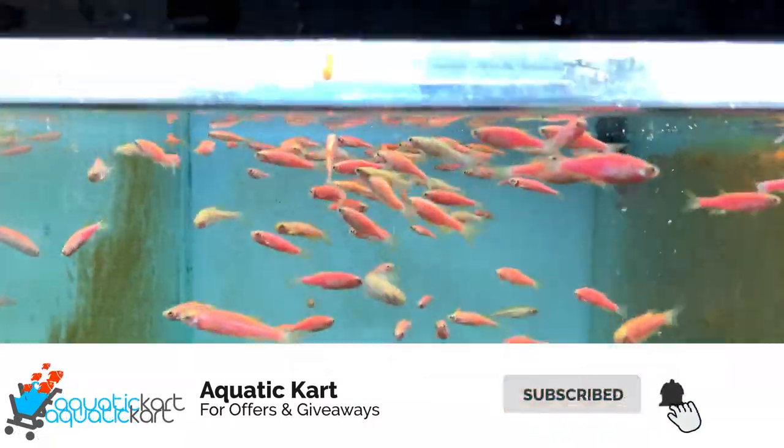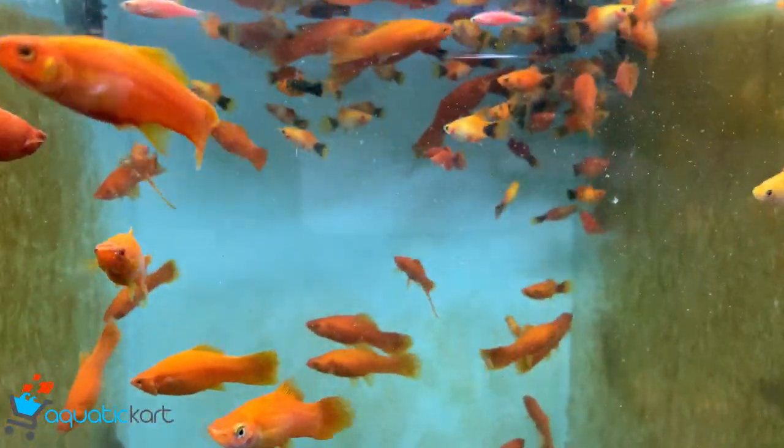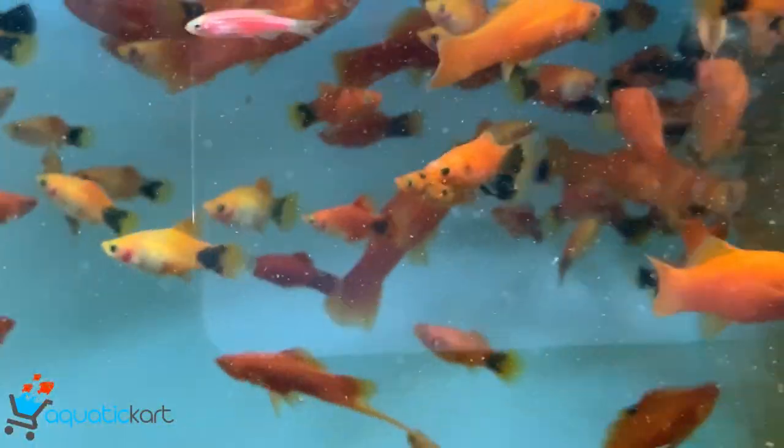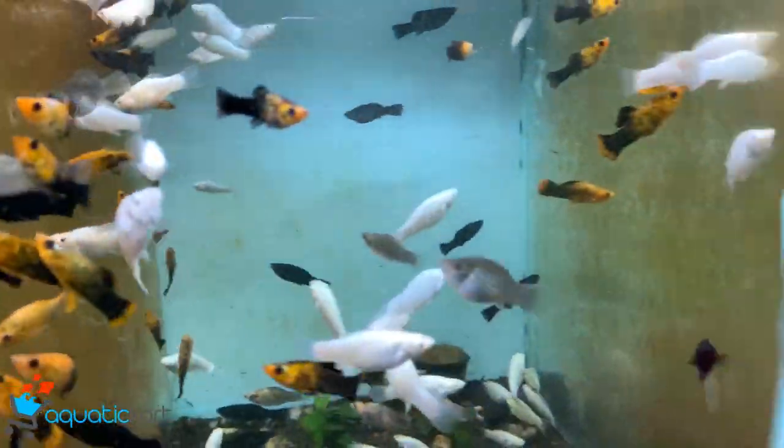This is zebra danios. This is platy swordtail. This has holly platy swordtail.